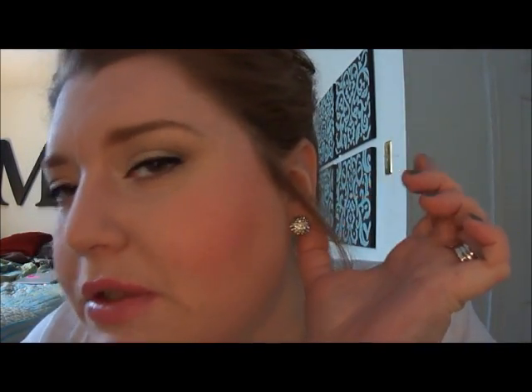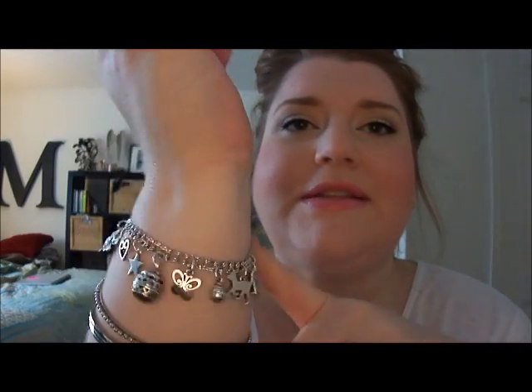My accessories are really boring. I just have these little round earrings with little crystals in them, my wedding rings, my usual bracelets, and my charm bracelets.